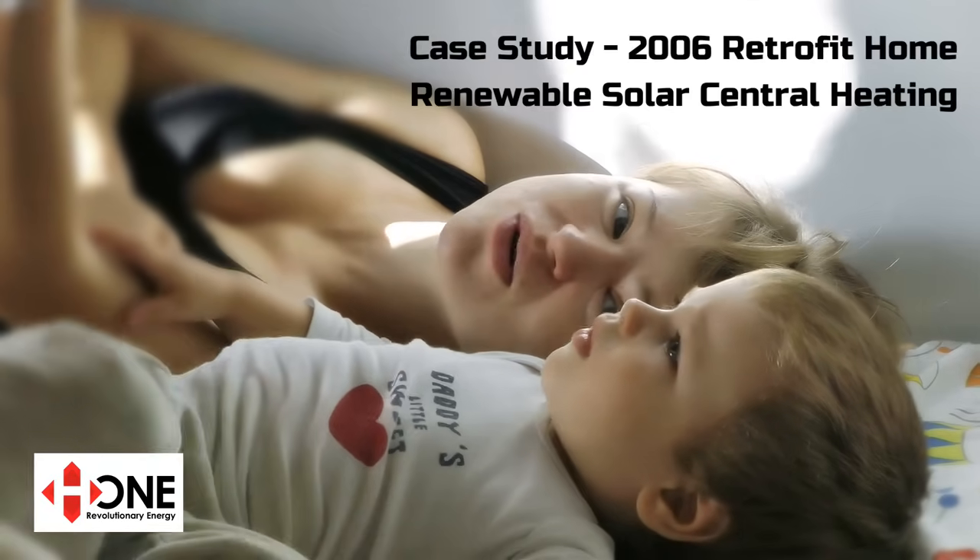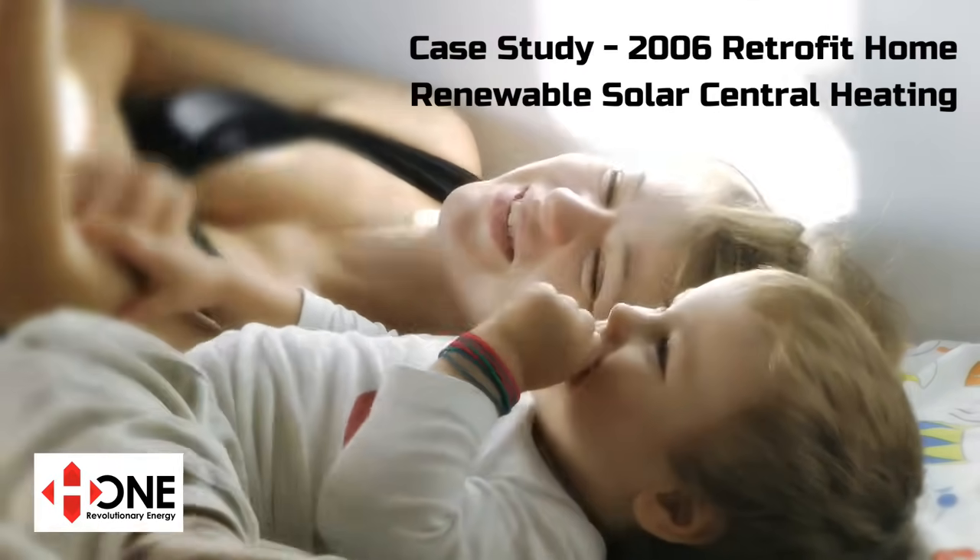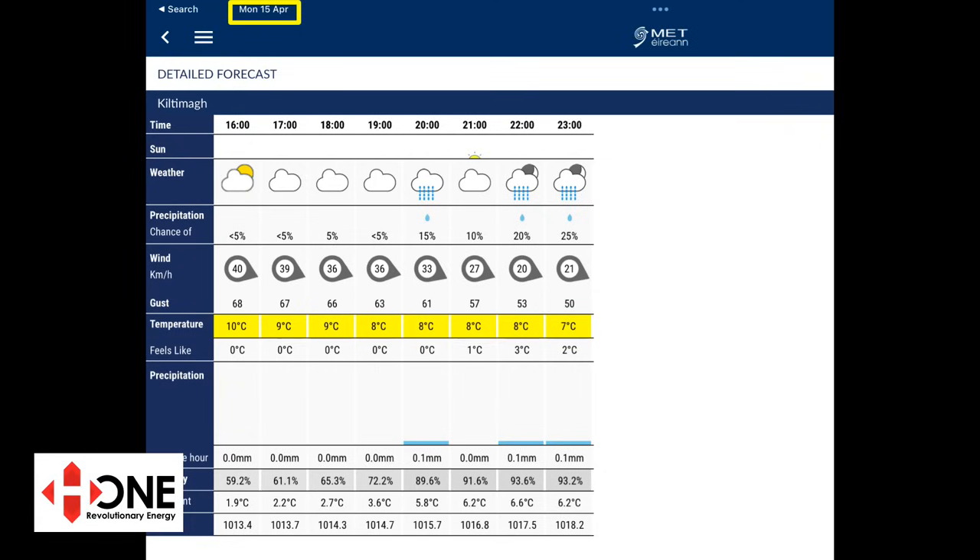There is a brand new way to heat your home or building, and it is one of the largest growing renewable categories in Europe. Today is April 15th and the weather is challenging with lots of wind and rain. Met Office data shows this mainly overcast day at a temperature high of 10 degrees, with a wind chill making it feel like zero degrees.